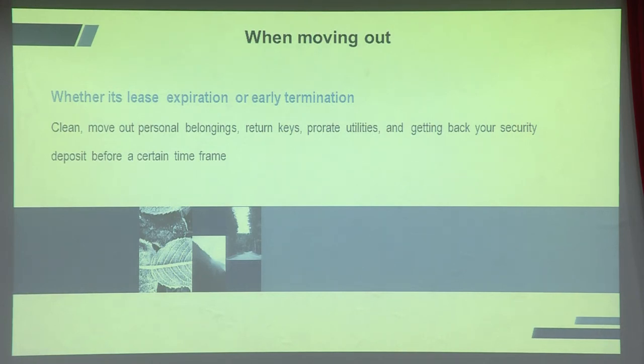When moving out — whether lease expiration or early termination — clean the unit, remove your belongings, settle utilities, and make sure your security deposit is returned on the spot. Ask the landlord to bring cash and do the move-out inspection together. If you let the landlord inspect after you leave, they may find issues and deduct from your deposit without you present. Get everything signed and money returned at the same time.